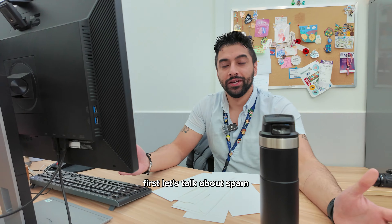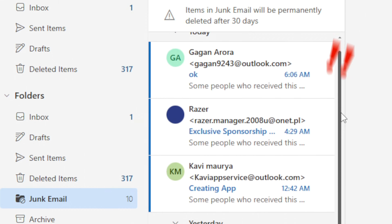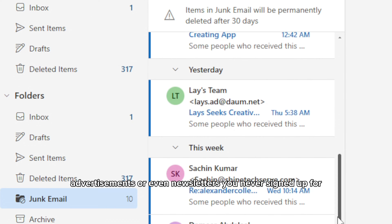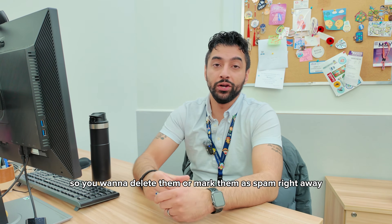First, let's talk about spam. Spam emails are very annoying — we get them in bulk, and you can think of them as digital junk mail. They can be harmless promotions, advertisements, or even newsletters you never signed up for. So here's the thing with spam: they're not always obvious, so you want to delete them or mark them as spam right away.